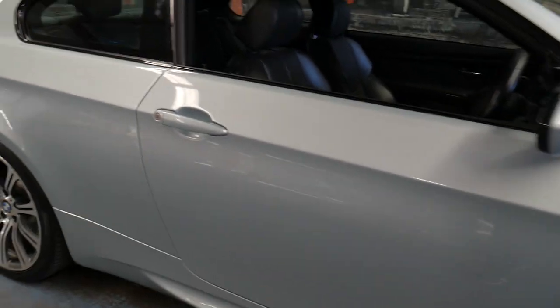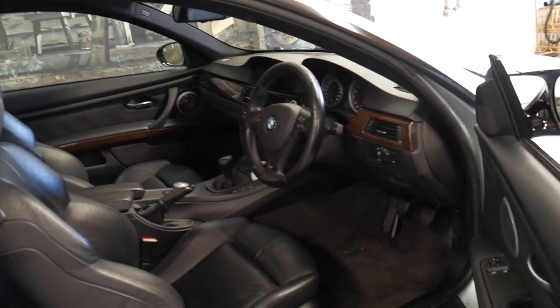My name's Richard from the Old Timer Centre, and we've been buying and selling BMWs since 1994.